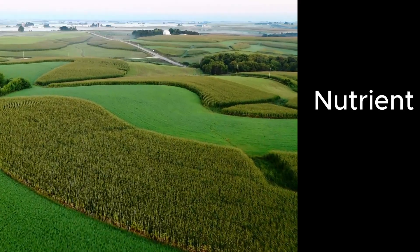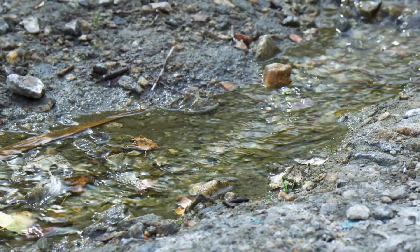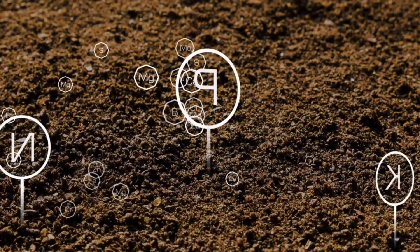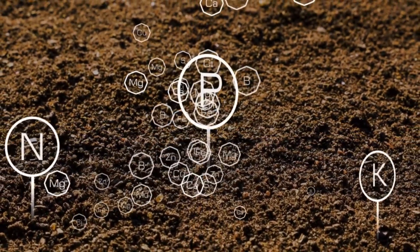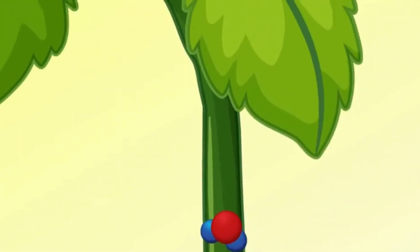Thirdly, contour farming helps in nutrient retention. When soil and water don't wash away, neither do the valuable fertilizers and organic matter you've invested in. Nutrients stay put where your crops can access them, leading to healthier plants.